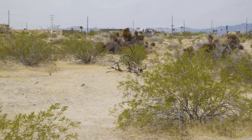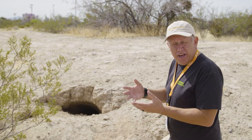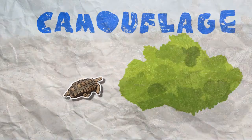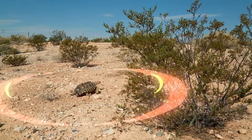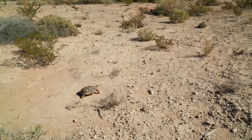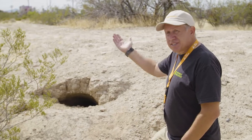Tortoises can't take off their shells — their shell is actually part of their skeletal system, attached to their bones. The shells of these tortoises are a nice greenish-brownish color. It blends them in with the outdoors — it's excellent camouflage for living right here in the desert. They have really no natural predators. The only trouble can come from us.